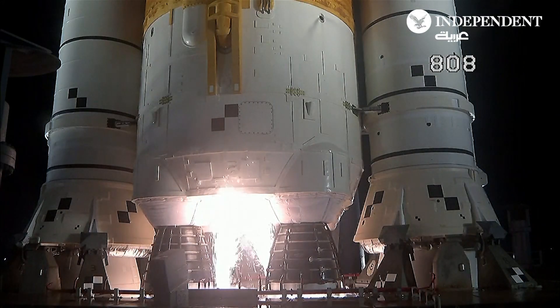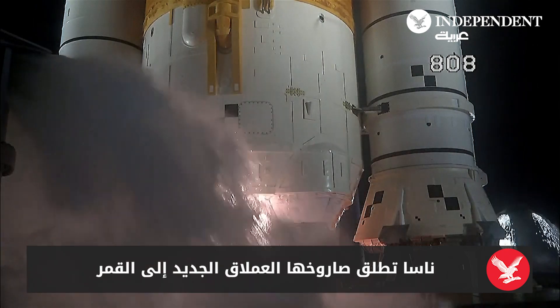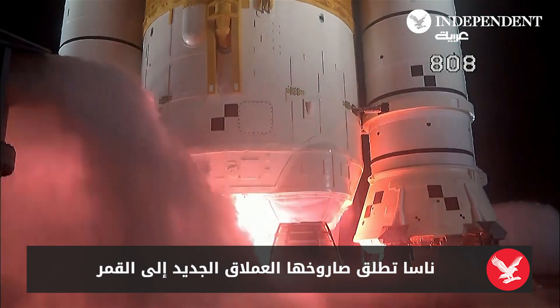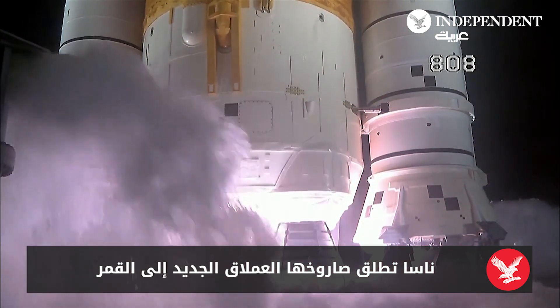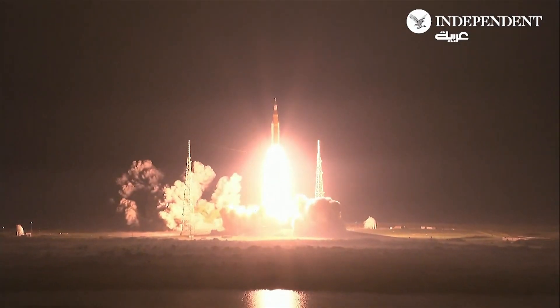And here we go. Hydrogen burn off igniters initiated. Seven, six, five, four — stage engines start. Three, two, one. Boosters in ignition. And liftoff of Artemis I. We rise together back to the moon and beyond.